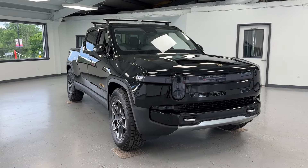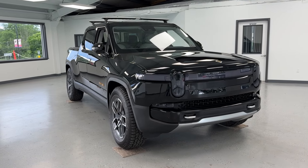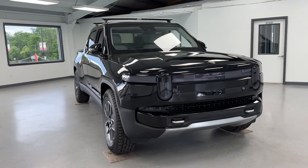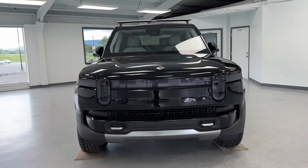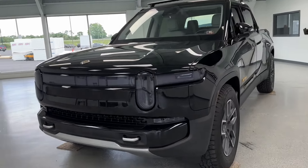Hello, this is Mary with All Things Automotive, bringing you here today a 2023 Rivian R1T Adventure. This vehicle features an electric motor with all-wheel drive. There have been no accidents or damages according to Carfax, and this vehicle is a Carfax one-owner as well.